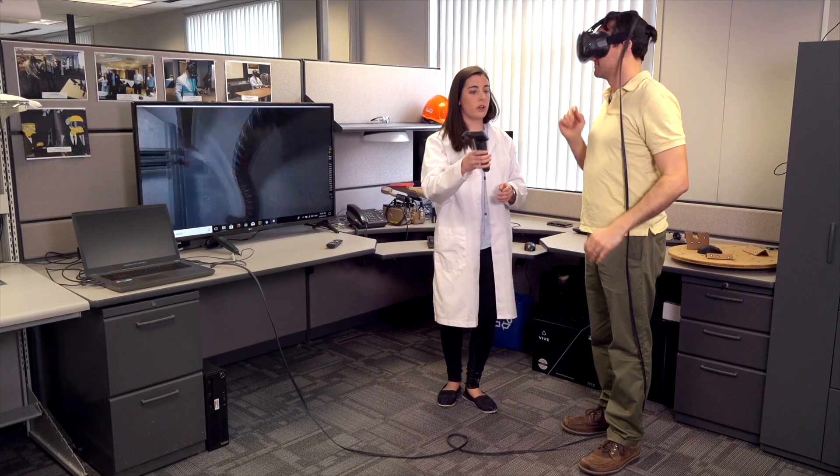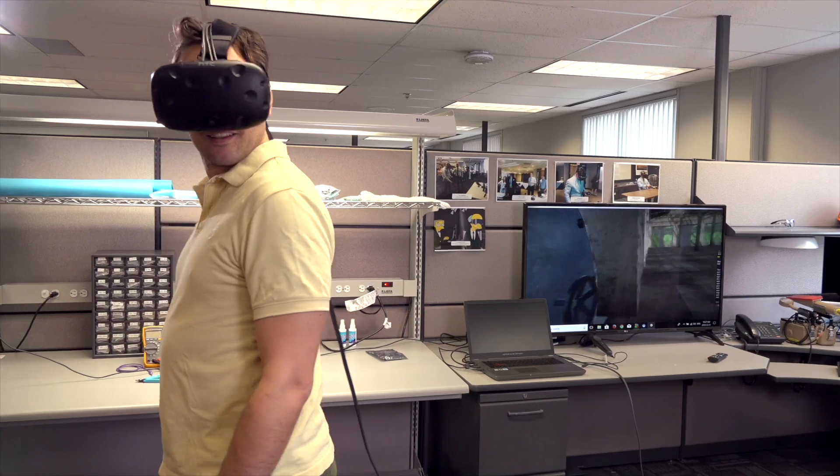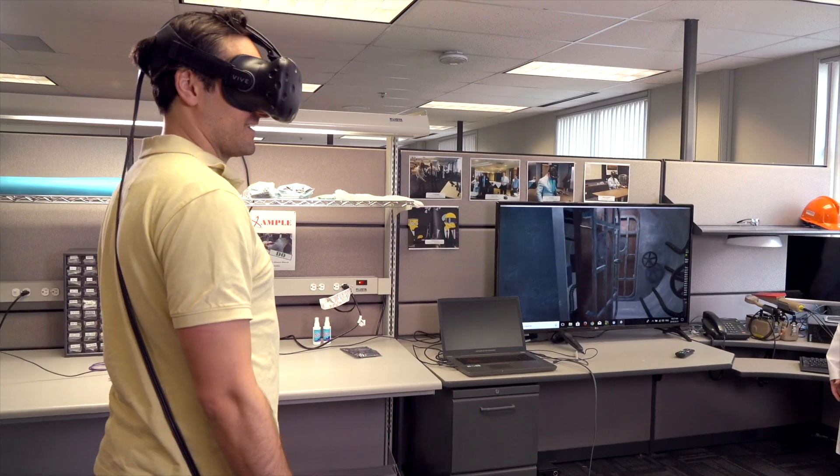What we're using this for is training. One of the big benefits is the station can be very intimidating to go in and see. So if you can actually go in that environment before you step foot in the station it's very helpful. It makes you more comfortable inside the station.